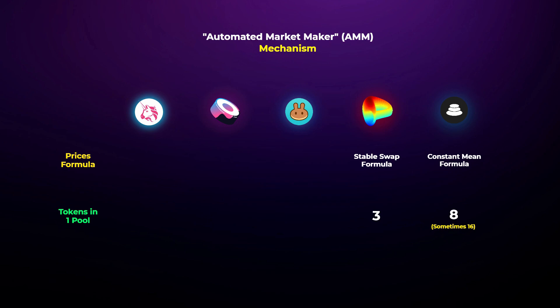Uniswap is the most popular DEX until now. It has two tokens per pool and uses the constant product math formula. SushiSwap and PancakeSwap are very similar to Uniswap, but they support many other blockchains and they also use the same formula as Uniswap.